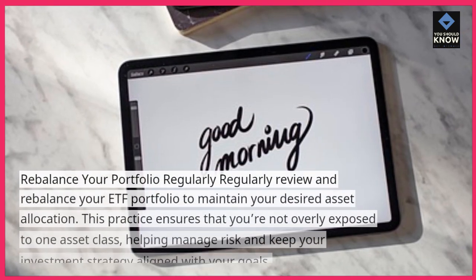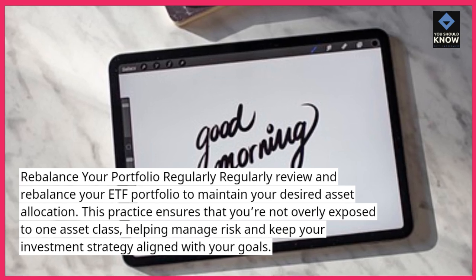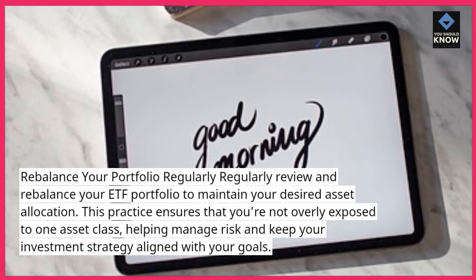Rebalance your portfolio. Regularly review and rebalance your ETF portfolio to maintain your desired asset allocation. This practice ensures that you're not overly exposed to one asset class, helping manage risk and keep your investment strategy aligned with your goals.